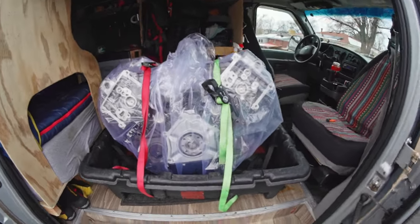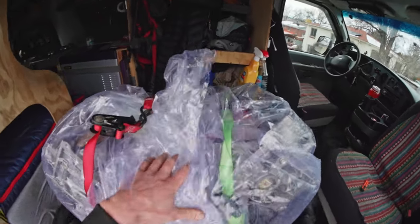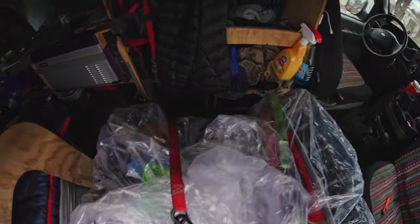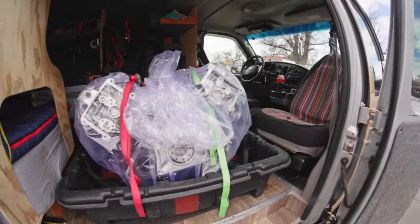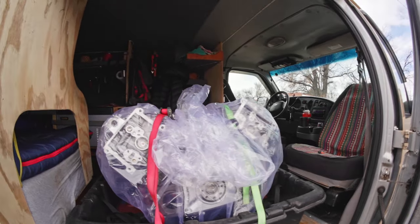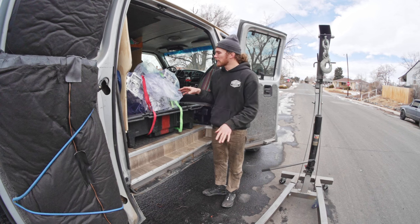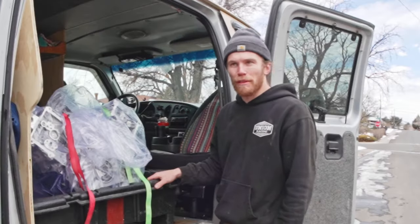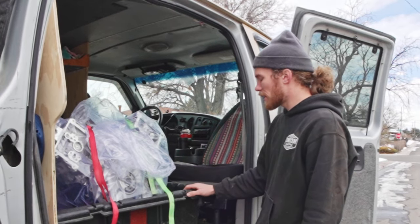This is another 5.4 liter for the van, because the van currently is knocking - got rod knock. This one's kind of unexpected. I didn't really want to buy this engine necessarily. The van is my primary mode of transportation and what I work out of, so pretty much it needs to work.